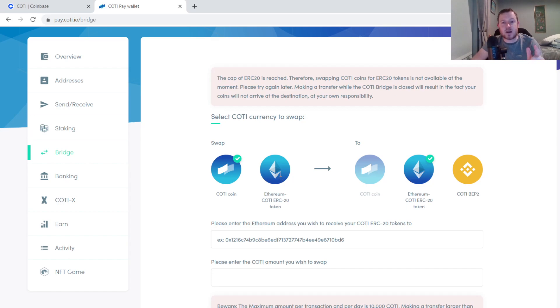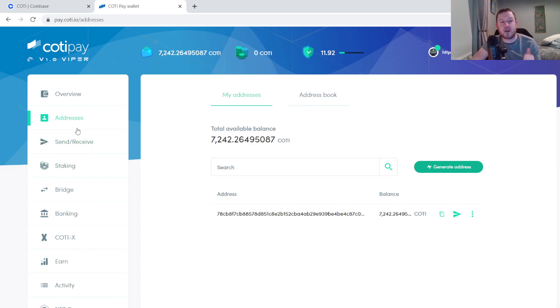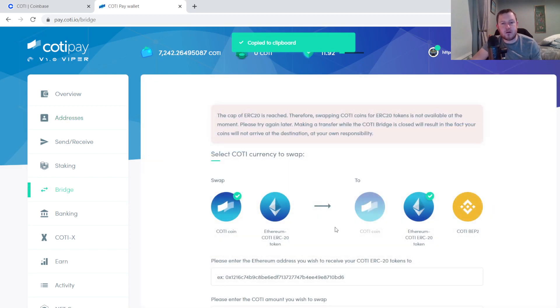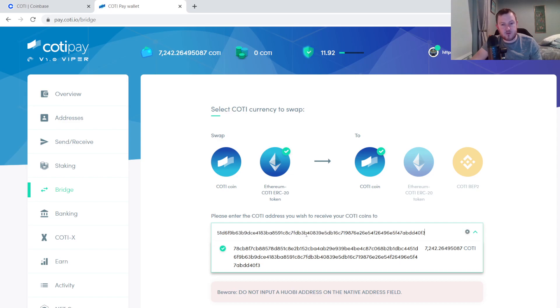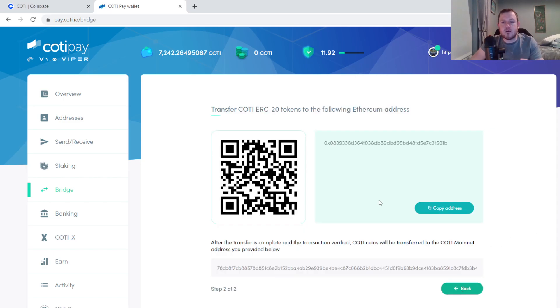I am trying to convert ERC20 to Koti native. They are going to ask you for an address to send your Koti coins once they have been converted. So if you come back up to your addresses here you will be able to find your own personal address. Then I'm going to go back to the bridge, select the right option, copy in the right address, and hit next. Now it is going to give me an Ethereum address to send my ERC20 version of the tokens to.